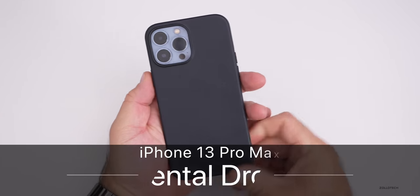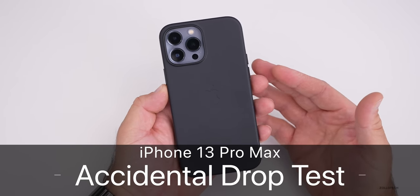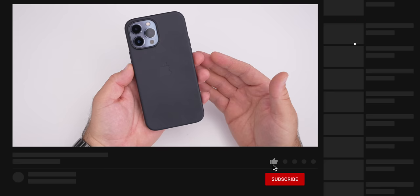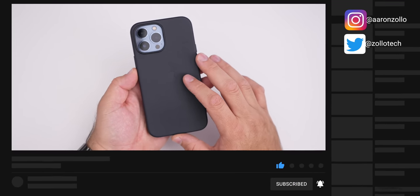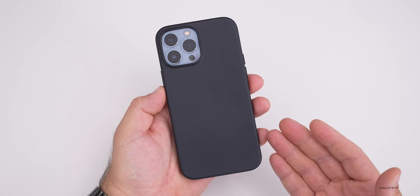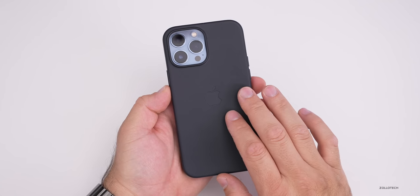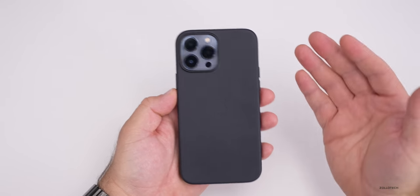Hi everyone, Aaron here for Zollotech. The iPhone 13 Pro Max has been my main phone since it released to the public. Many of you who follow the channel know that I use this and then tried out the 13 Pro, and ultimately ended up with the 13 Pro Max as my main phone. If you've been following the channel, you'll know that in my videos I rarely have a case on them, and I typically don't use a case day to day.